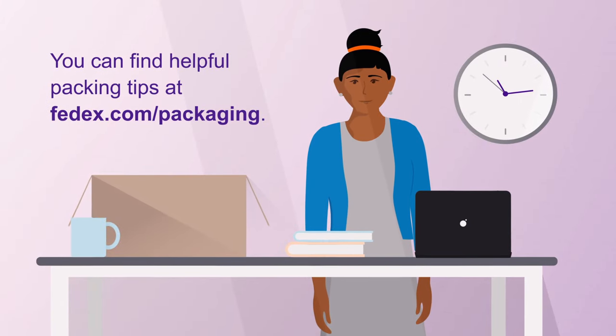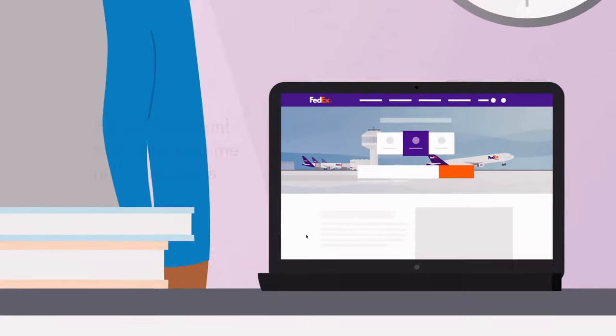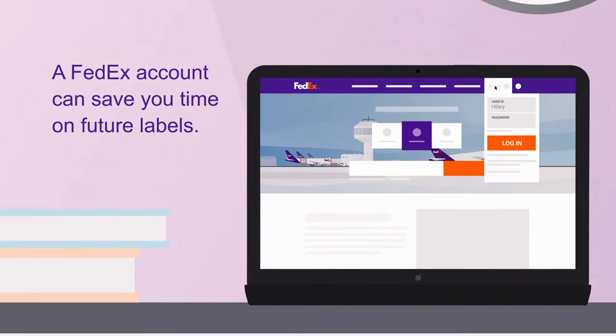Now it's time to pack the shipment. Then, it's time to create the label. You can pay for the label using a credit card or a FedEx account.